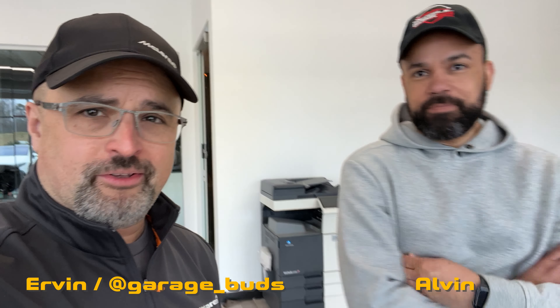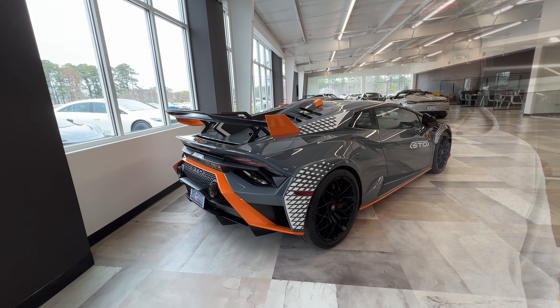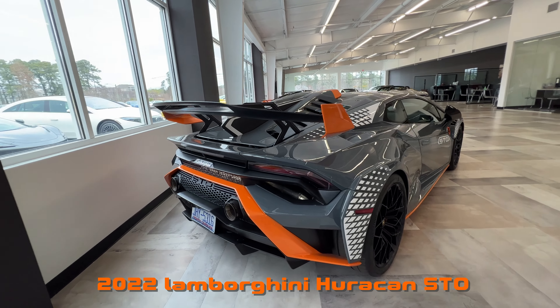Welcome back to the channel, here with my friend Alvin. We are at the exotic car dealership again in Raleigh, and we're in the presence of some greatness. I'm going to show you a Lamborghini Huracan STO — it's a 2022 and the spec is just insane. Let's check it out.